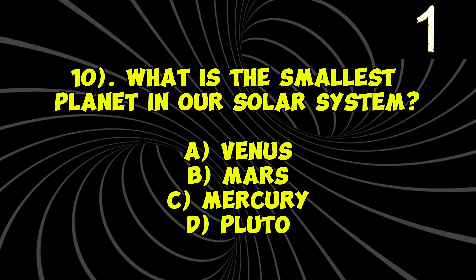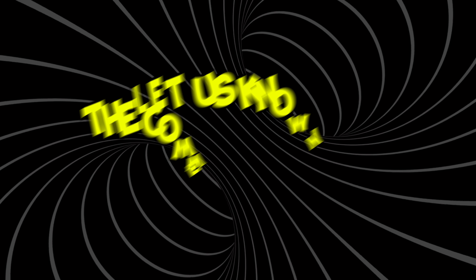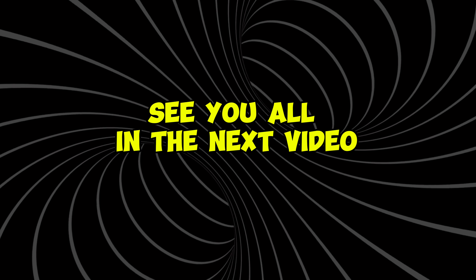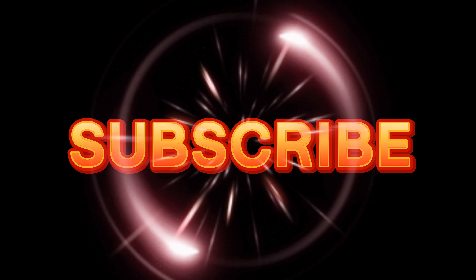Question 7: Who wrote the Harry Potter book series? A) J.R.R. Tolkien, B) J.K. Rowling, C) C.S. Lewis, D) Stephanie Meyer. Your time starts now. The correct answer is B) J.K. Rowling.